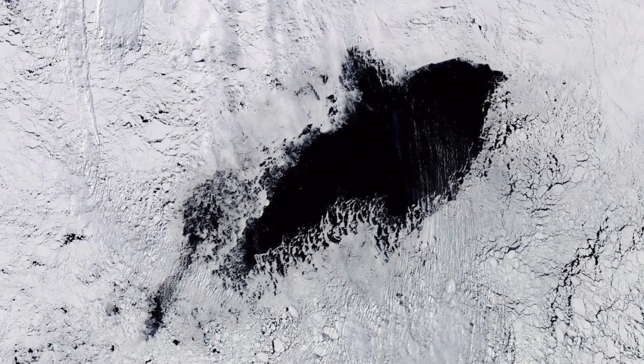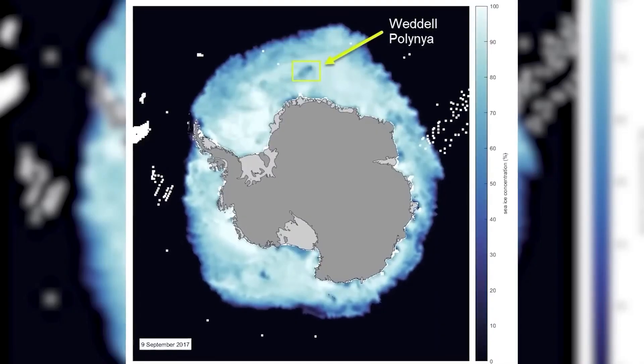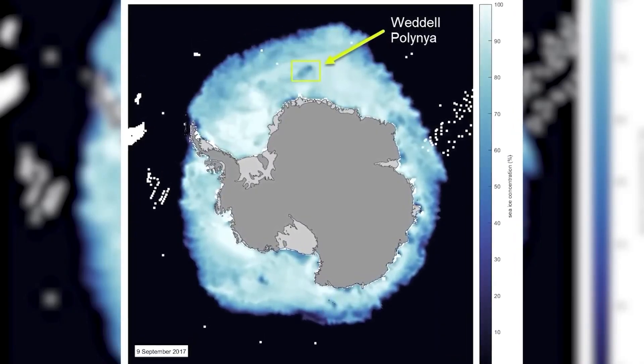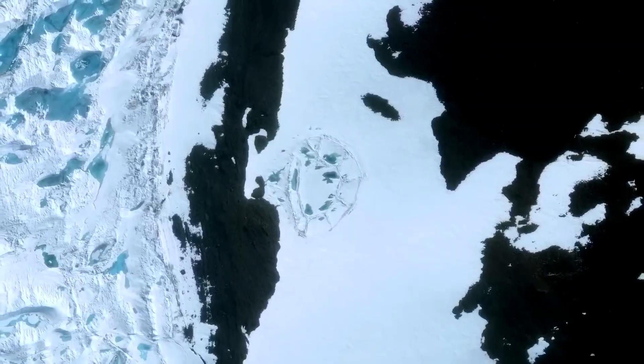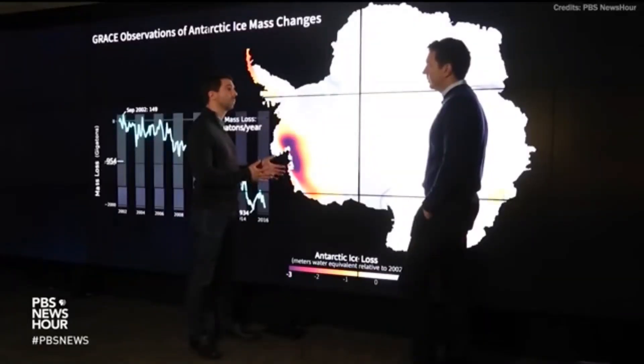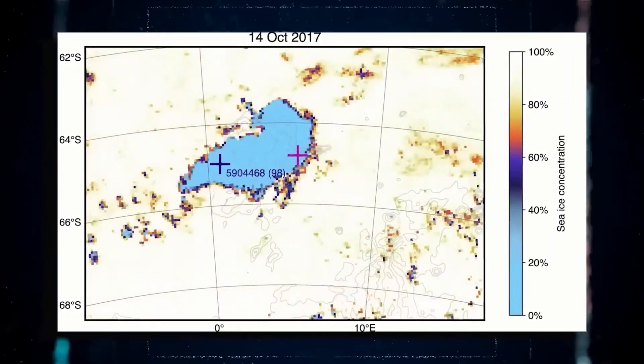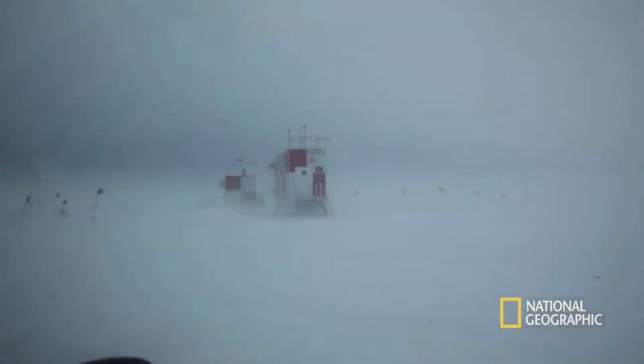Known as the Weddell Hole, it is an unusual phenomenon the size of Ireland that was discovered near the Antarctic ice in 1974. Surprisingly, this hole closed two years later, in 1976. After remaining closed for 40 years, baffling scientists around the world, this hole has reopened. The peculiar nature of this Antarctic hole has perplexed experts, as they have not yet managed to explain this strange phenomenon.